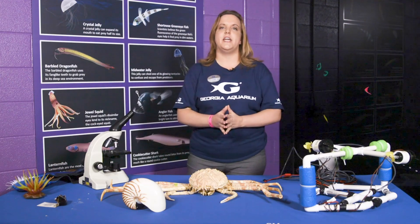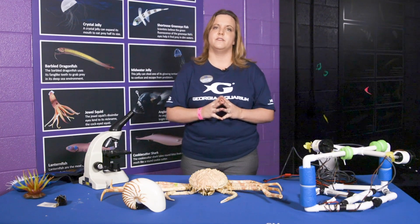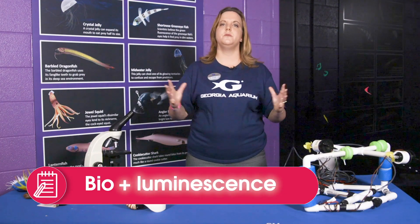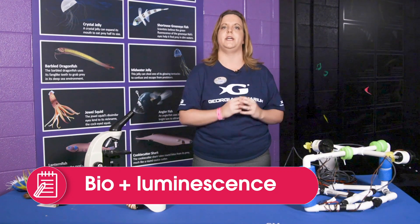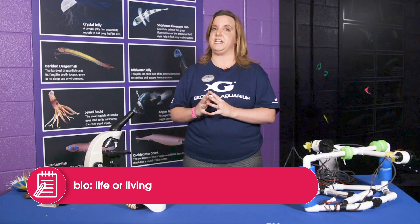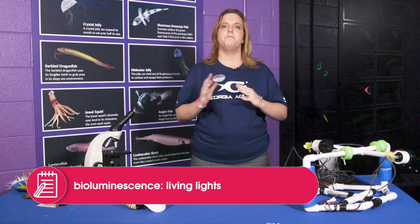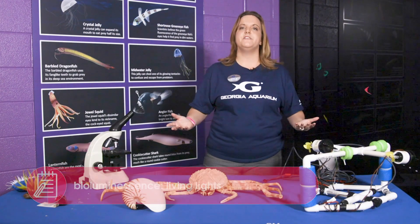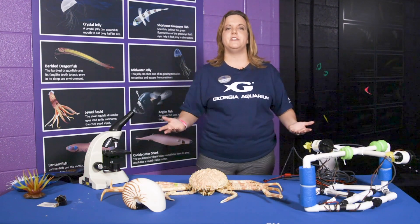How do fish like the anglerfish produce this light? We're going to learn a new word today — it's a big word: bioluminescence. Sometimes when we learn a big new word, the best thing to do is break it up into two smaller bites. The first part, 'bio,' means life or living. 'Luminescence' means light. So bioluminescence means living light. Many different kinds of animals in the deep sea use bioluminescence in their everyday lives.